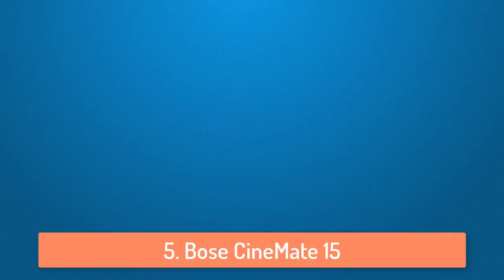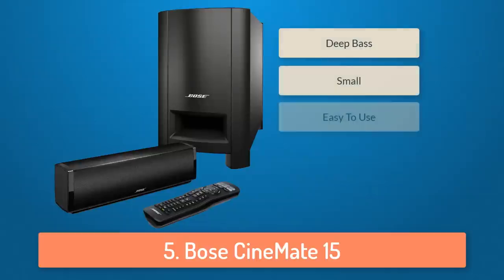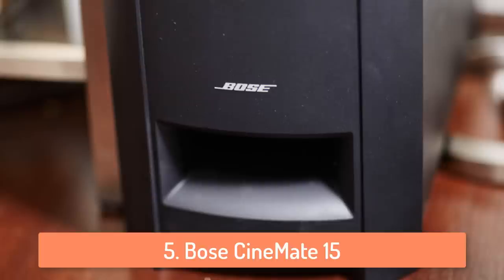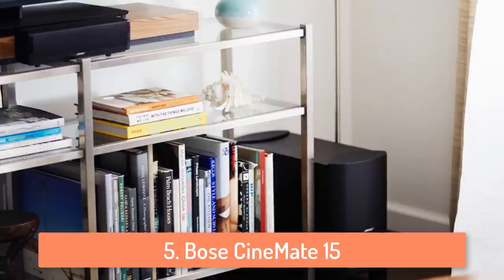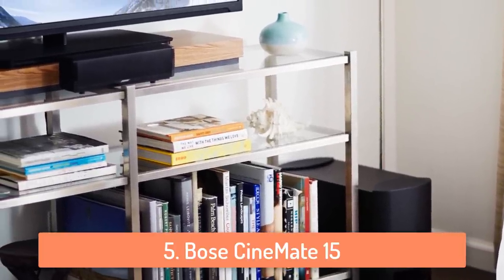At number 5 we have the Bose Cinemate 15. The Bose Cinemate 15 is a pretty small home theater speaker system but it can produce larger than life sounds that even exceed the capabilities of four larger sound systems. What's so unique about this system is that it can deliver really deep bass, which will make your TV sessions much more enjoyable, especially if you love to listen to music on the TV.